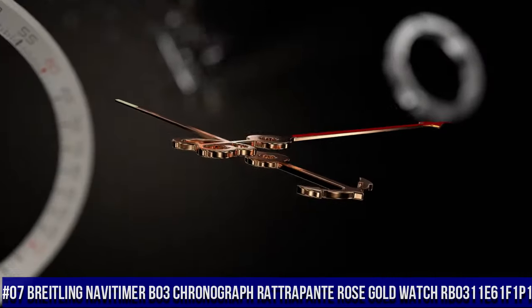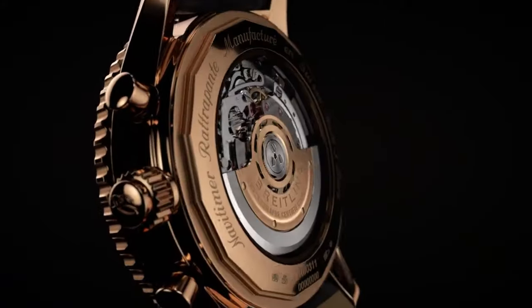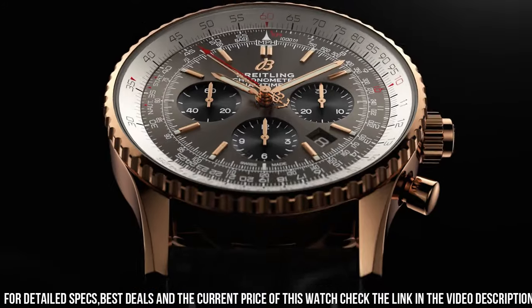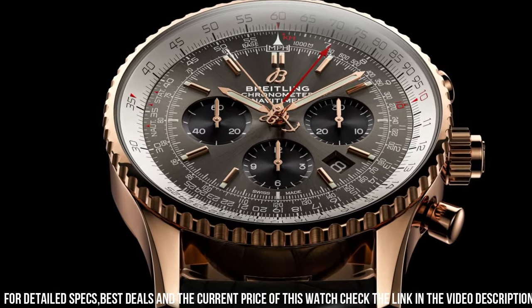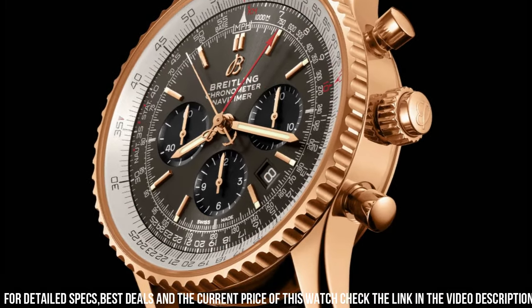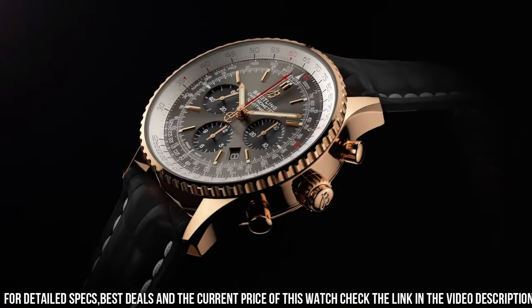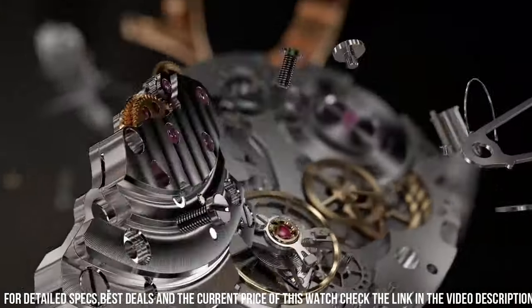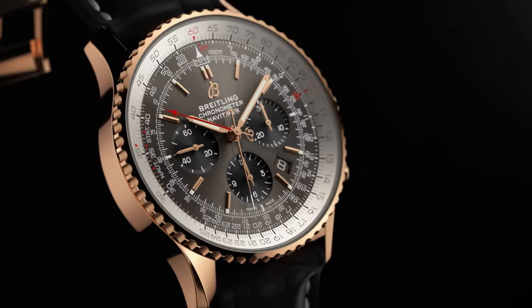Number 7: Breitling NaviTimer B03 Chronograph Rattrapante Rose Gold Watch RB0311E61F1P1. Item shape round. Anti-reflective sapphire display, analog. Rose gold clasp. Metal stamp 750. Case material 18-carat rose gold. Case diameter 45mm, thickness 15.73mm. Band material leather, color black. Dial color stratos gray. Rose gold bezel, bidirectional. Calendar date. Movement automatic self-wind Breitling B03. Water resistant 100 meters.